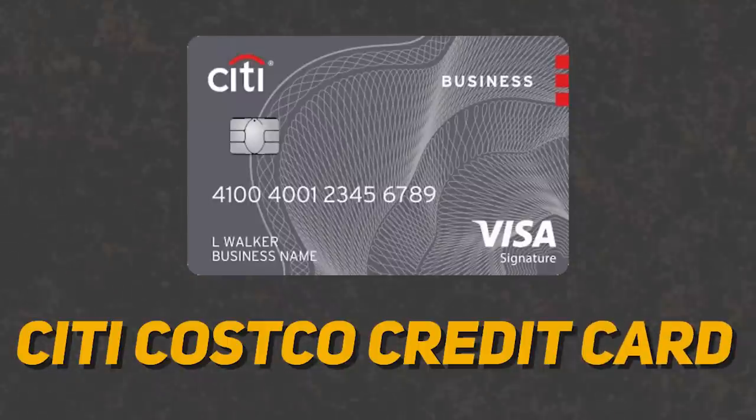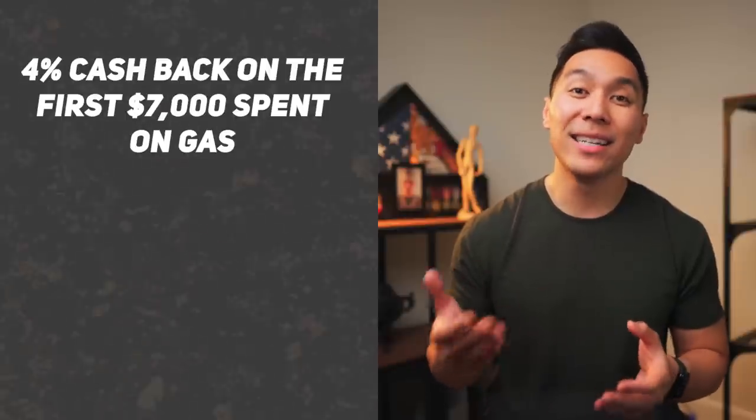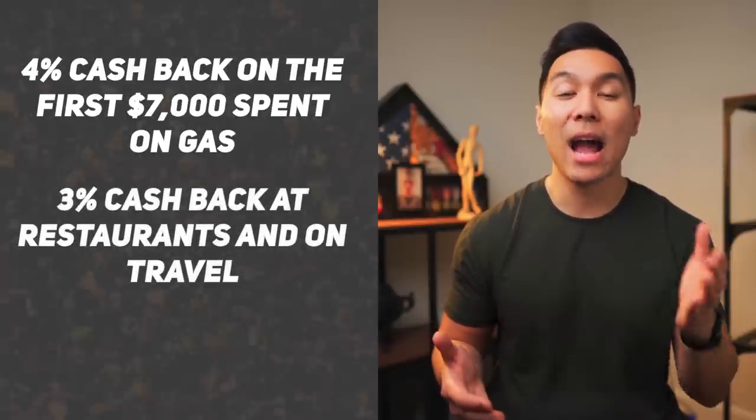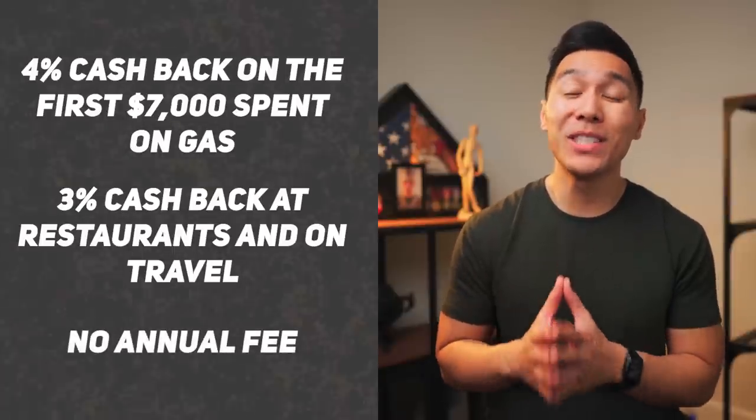Now let's talk about our honorable mention, which will be the Citi Costco credit card. This one earns 4% cashback on the first $7,000 spent on gas, and you can earn 3% cashback at restaurants and on travel. Even though this card does not have an annual fee, you still need to be a Costco member to get one. The reason this is an honorable mention is that it may not apply to everyone since not everybody has a Costco membership, and the cashback is only rewarded once a year.